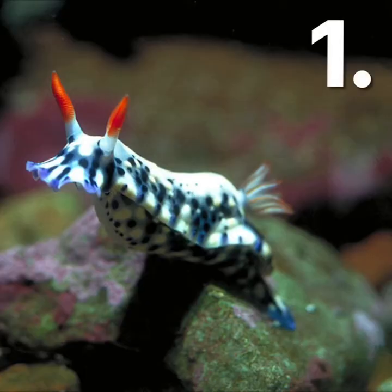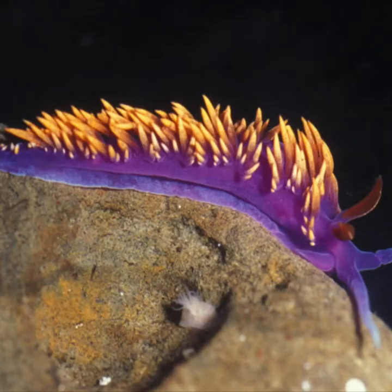First up are these crazy looking animals called nudibranchs. Nudibranchs are a group of mollusks which have these amazing colours and shapes. They are carnivores that can steal the stinging cells of the jellyfish that they eat and use them in their own bodies as a defence against predators. How cool is that?